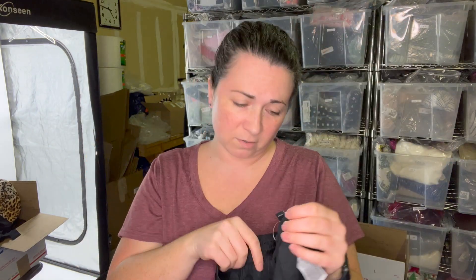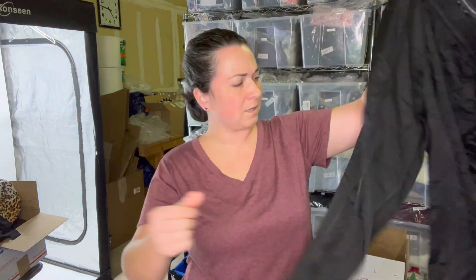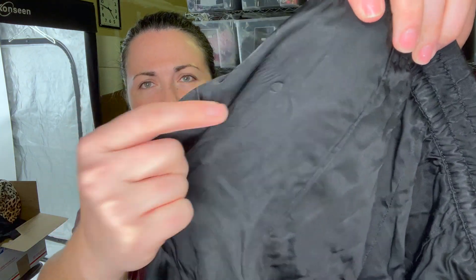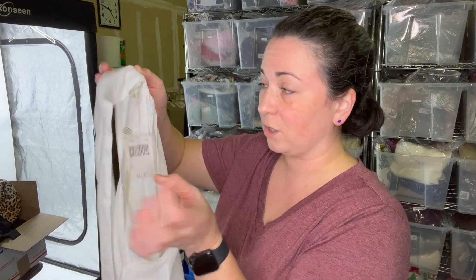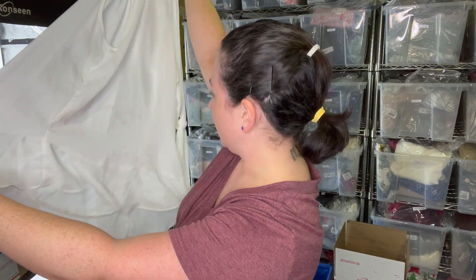I grabbed this because it appears to be new without tags — it's a fairly current piece from April 2021. It's cropped, feels like satin, and they're really cute. There's some kind of mark that looks like something was clamped to it, maybe a hanger. I'll take it home and wash it. It is a Max Studio new-with-tags piece, size extra large, originally $88 — but there's discoloration, so I'll clean it up and sell it myself rather than put it in a box.